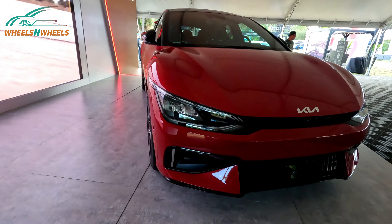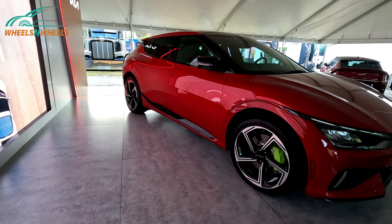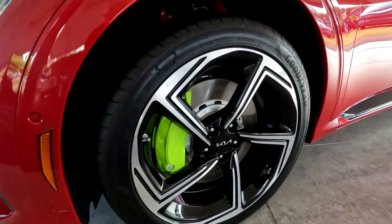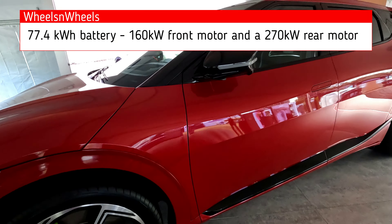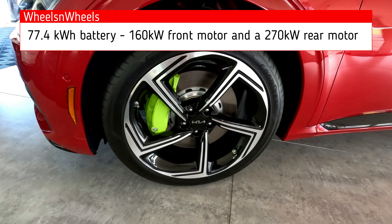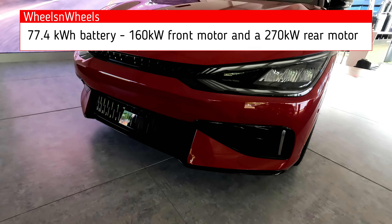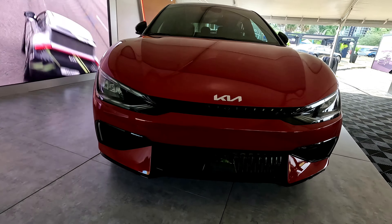Beautiful. Check out these rims — beautiful. Vertical slats coming up and down in the front.